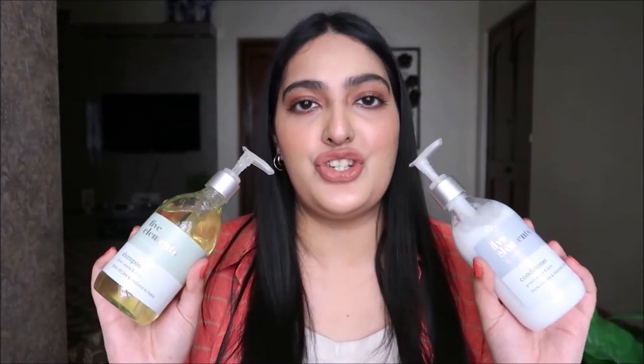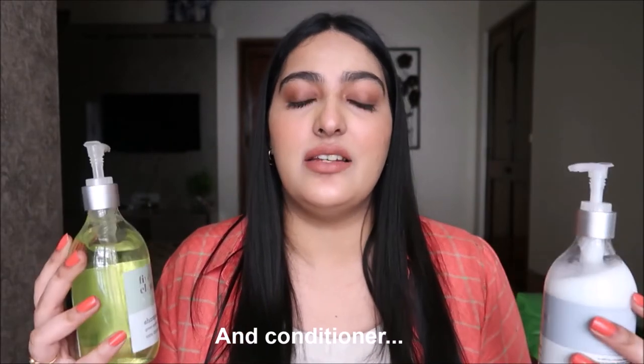I ran out of shampoo and wanted to try something new. I'd heard of this brand called Kimirica and discovered their products are on Amazon, so I picked up their Five Elements shampoo. These are vegan, sulfate-free, and paraben-free. I like switching up my shampoos every time, and this one smells very refreshing — it has aloe and green apple. I can't wait to try it.